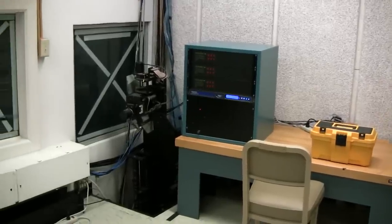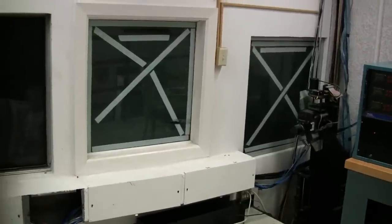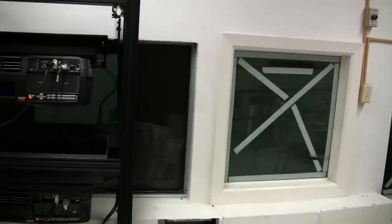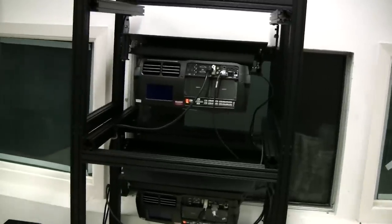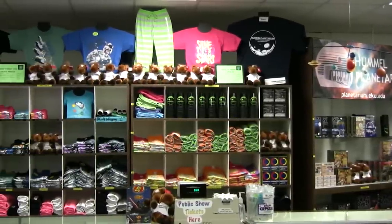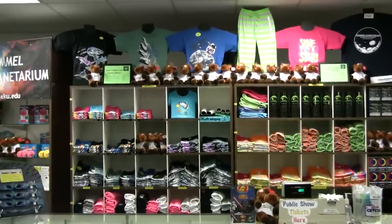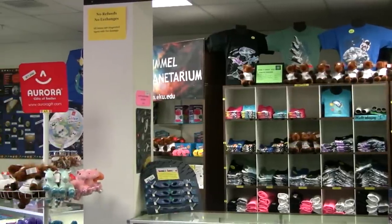Thank you. The planetarium's gift shop has items ranging from $0.25 to $20. Some gifts include Martian fingers, moon maps, inflatable astronauts, a dinosaur dig kit, sharp-toothed necklaces, and ice cream.